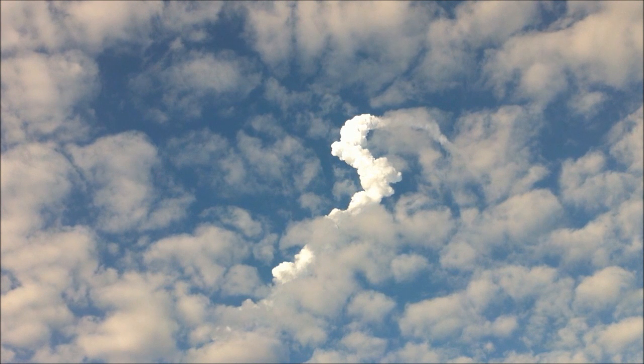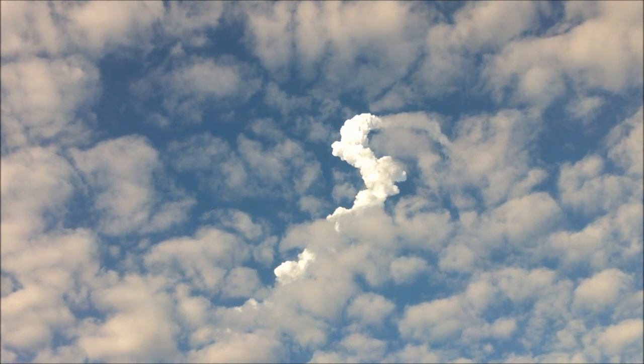Booster separation confirmed. Discovery's guidance is now converging as the shuttle's onboard computers fine-tune the flight.